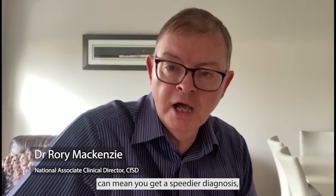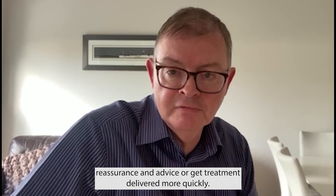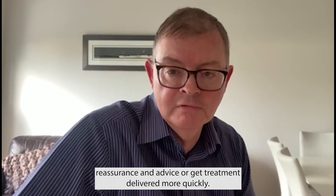In the specialty of dermatology, having a picture of the problem can mean you get a speedier diagnosis, reassurance and advice, or get treatment delivered more quickly.